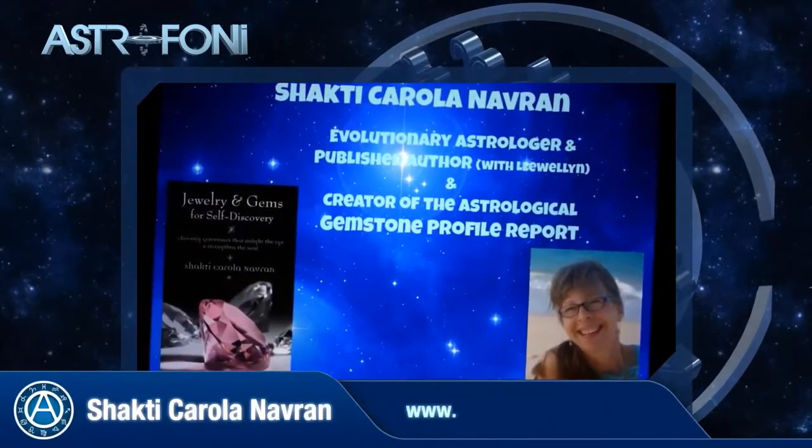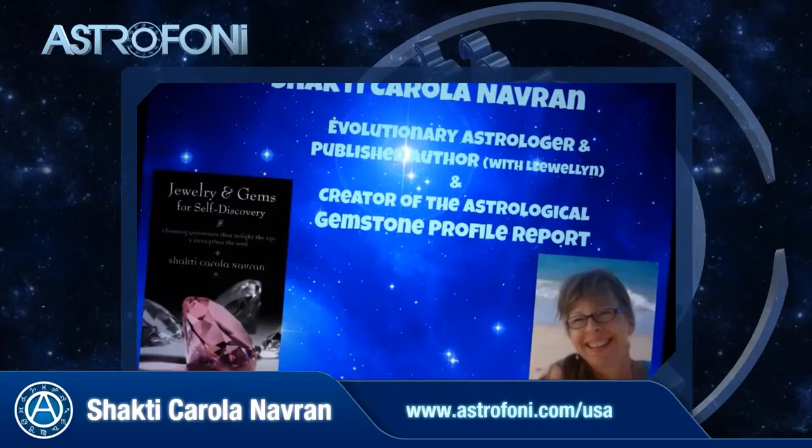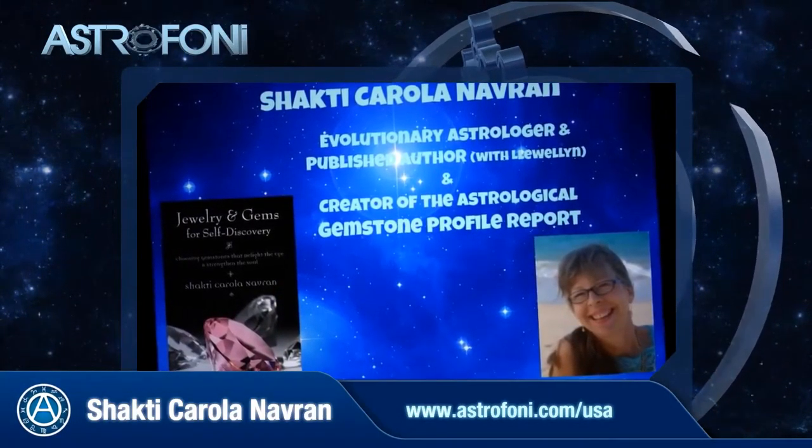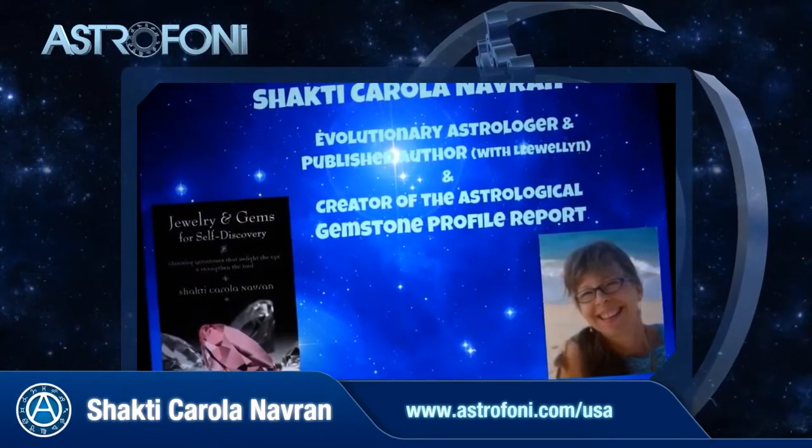Welcome to the video channel of Shakti Karola Navran, who is an expert in the field of healing gemstones. She is a published author as well as the creator of the gemstone profile based on your horoscope. This is Shakti. I'm an astrologer and gemstone lover, have been a jeweler for 33 years, an astrologer for 35 years, and I always kind of love to combine those two areas of passion.